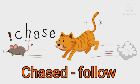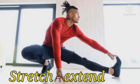"Chased" means follow. Look at the picture — the cat is chasing the rat. "Stretched" means extend. Look, the boy is stretching his hand and leg.